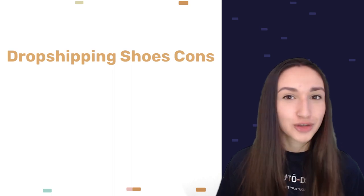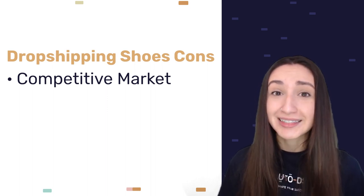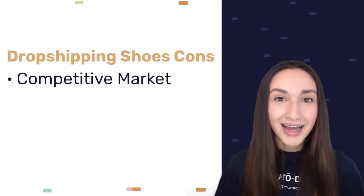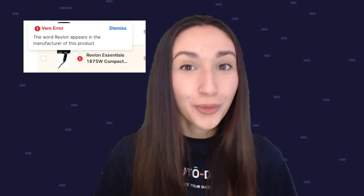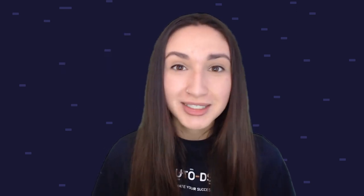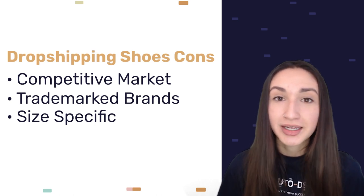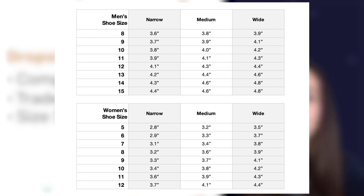Now let's look at the cons of dropshipping shoes. Our first con is that there is a competitive market. Because of this tight competition, your dropshipping shoe business needs to stay ahead of the game by offering top-selling products and sourcing from the best suppliers to establish a good brand, and by providing exceptional customer service. Another downside is the presence of many trademarked brands — avoid dropshipping branded shoes since intellectual property rights protect them. You can also utilize the AutoDS Vero detector to filter out prohibited shoe items. Additionally, shoes are very size-specific, so when people purchase incorrect sizes, return rates increase. To manage this, add size charts for your customers to reference.